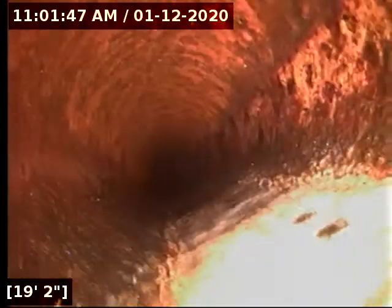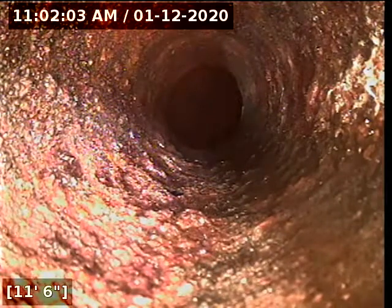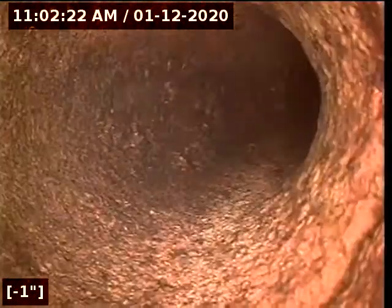Again, you can barely see it. Everything here looks beautiful. And we're coming back into the branch line, so we're going to go from the other main stack on the left-hand side of the house and inspect that last bit of a run. So far everything is looking good, other than the potential of it being Orangeburg on the outside. If it is Orangeburg, you're going to have to replace it from where I marked it all the way to the city tap.